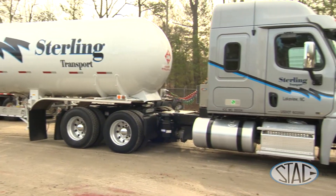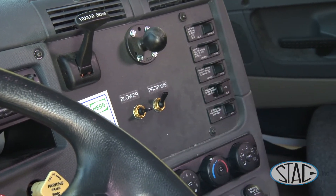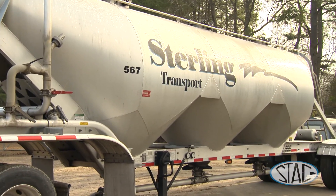We have gone to bigger reservoirs, but in turn the Thermaflows can handle two pieces of equipment — propane and the blowers for unloading cement — so we can haul the most product on both our trailers.